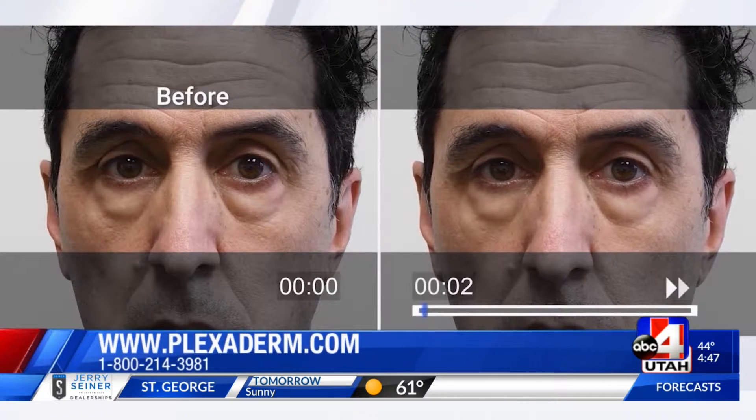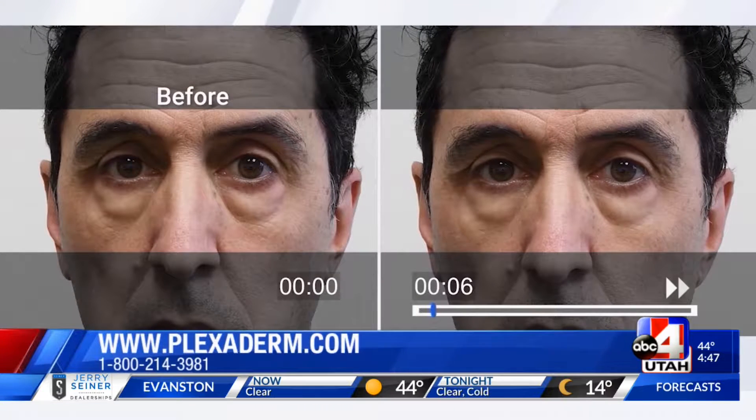And what he's doing right now, he's rubbing a small amount of Plexiderm under both eyes. Don't blink or change that channel, because in two minutes, both of them will be gone — magically disappear.